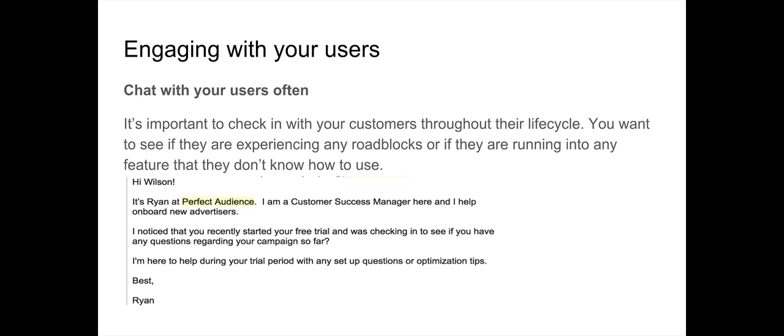This could have been an automated email, but because he personalized everything — mentioning his name, who he was — it made me feel connected to the company. He said he noticed I had recently signed up for a free trial and was checking if I had any questions about my campaign. He was checking in and offering help. Great way of engaging with your customers right from the start.